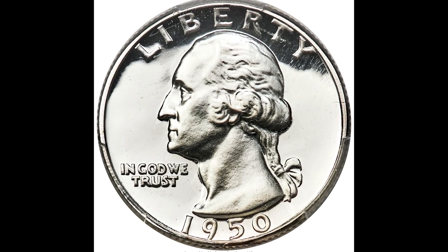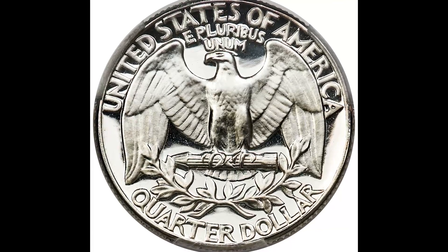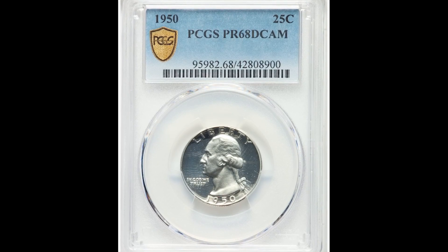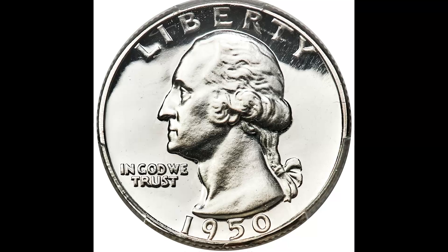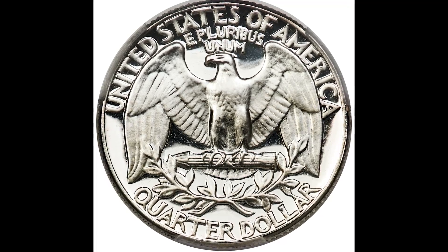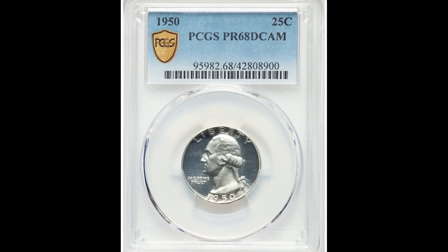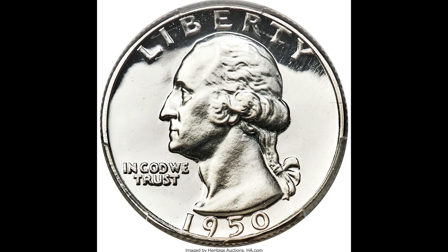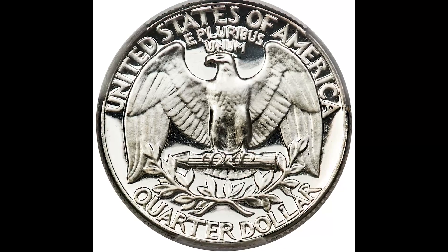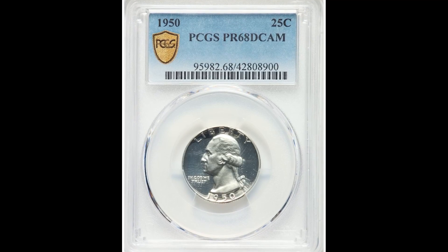This 1950 25-cent Washington quarter sold for $31,200. The first thing you're going to notice about this coin is how shiny and lustrous it is — that's because this is a proof coin. Proof coins typically look just like this, with a mirror-reflective background or field on the coin. Proof coins are typically meant to go into collections, so finding one in circulation is pretty challenging. Because this 1950 Washington quarter graded so highly at Proof 68, this coin sold for $31,200.